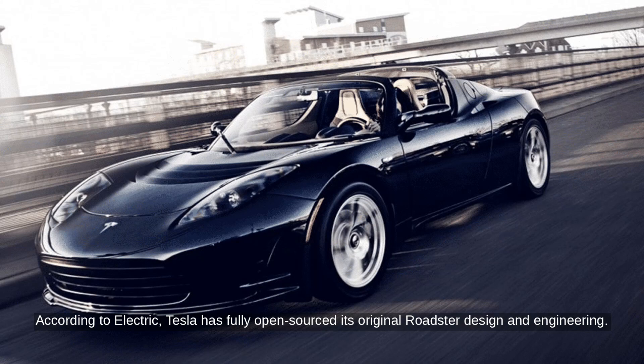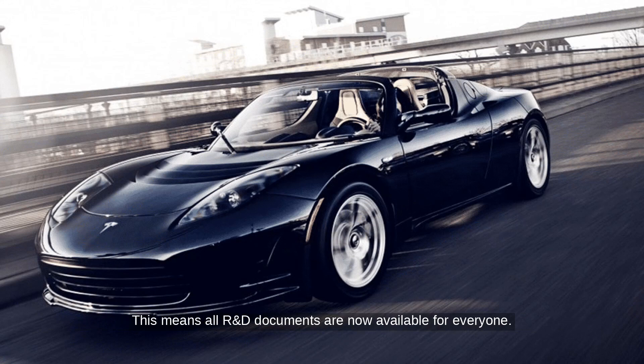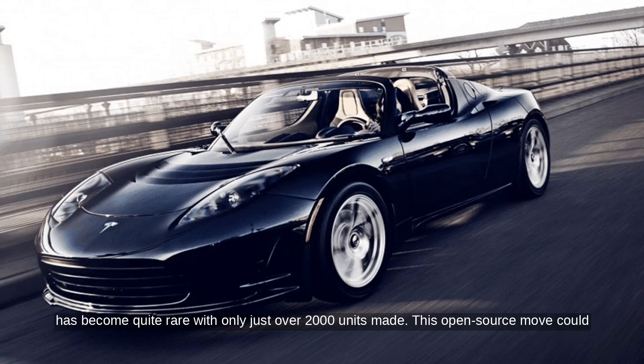According to Electric, Tesla has fully open-sourced its original Roadster design and engineering. This means all R&D documents are now available for everyone. The original Roadster, which hasn't been produced in over a decade, has become quite rare with only just over 2,000 units made.